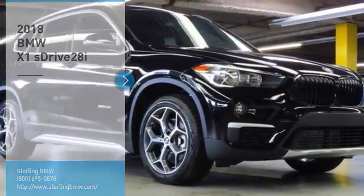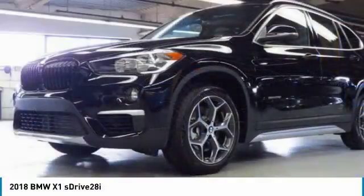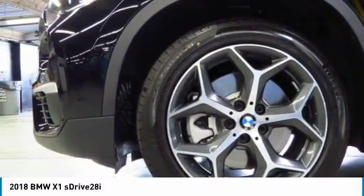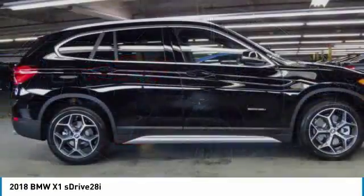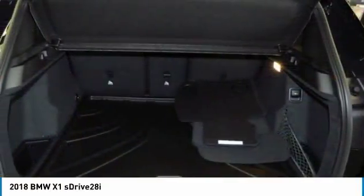Make a great choice today with the 2018 X1. Based on the BMW 3 Series, the X1 is a compact crossover SUV. Slightly smaller than the X3, the X1 gives you all the refinements, power and style of other BMWs in a slightly smaller, sporty and easy to navigate option. Here are some of this vehicle's great options.